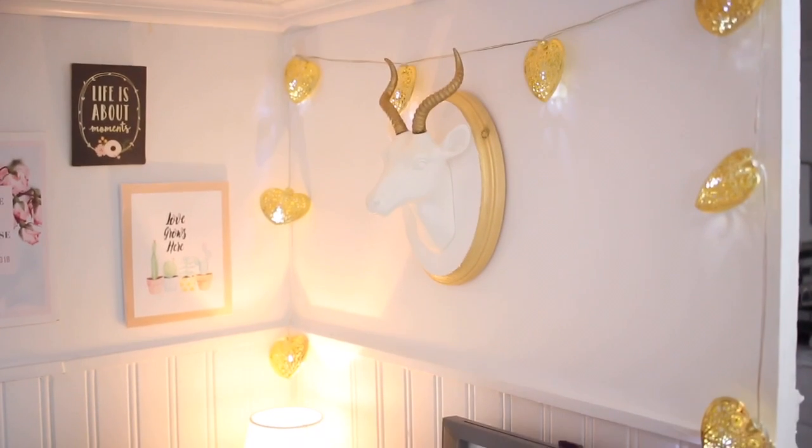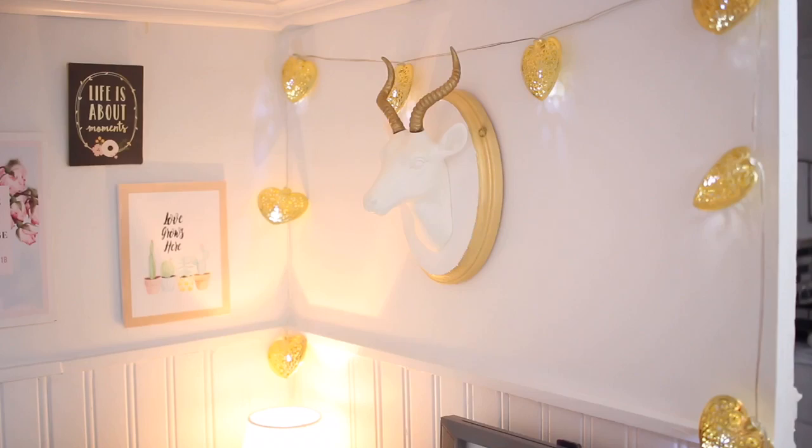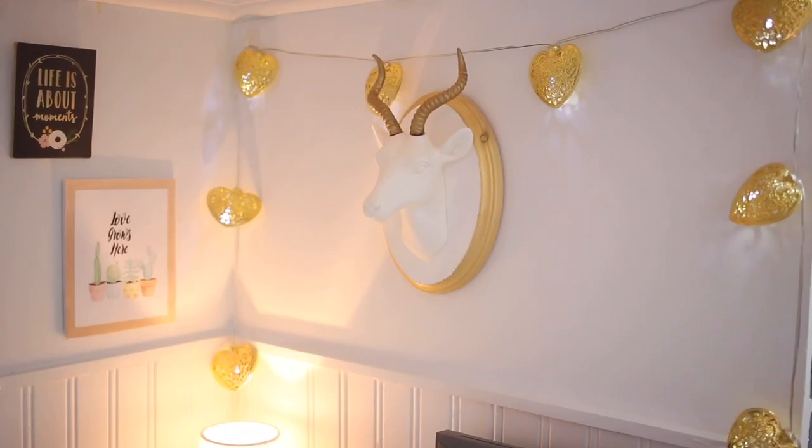Up on this wall I have some heart lights I got from the Target dollar section two or three years ago. The deer head is also from Target.